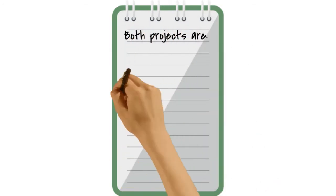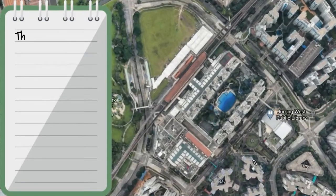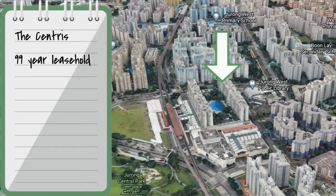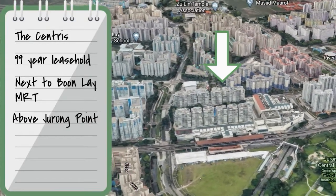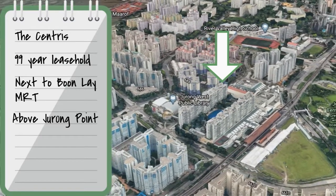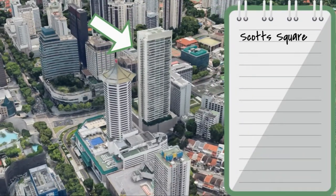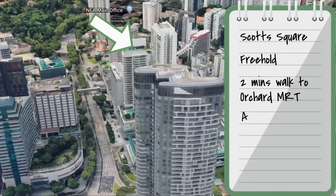These two projects have very similar characteristics — both situated near an MRT station and are mixed developments comprising residential and commercial units. The first is The Centris, located in Jurong West, a 99-year leasehold project next to Boon Lay MRT station, situated above Jurong Point shopping mall. The other is Scotts Square, located in town — a freehold project two minutes' walk from Orchard MRT, situated above the luxury boutique mall Scotts Square.